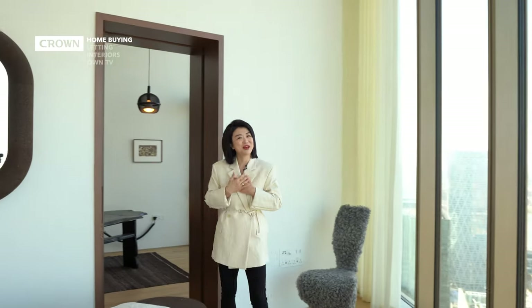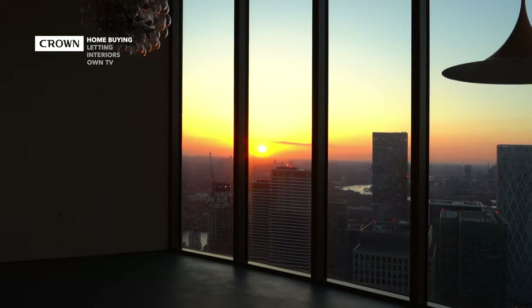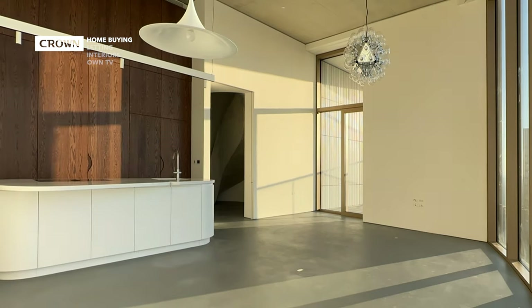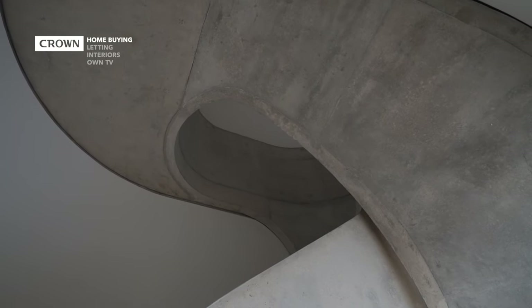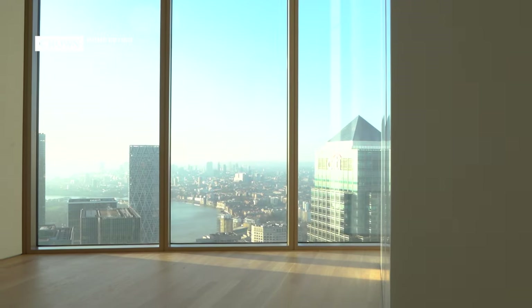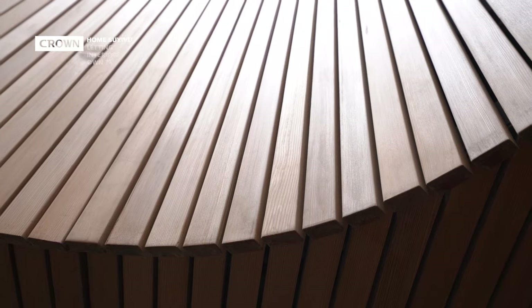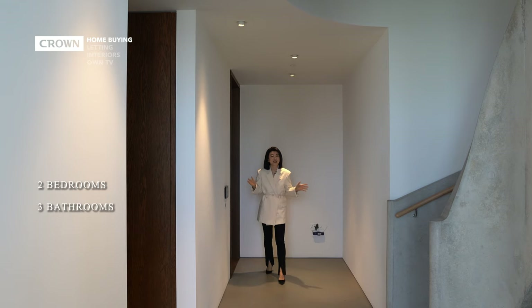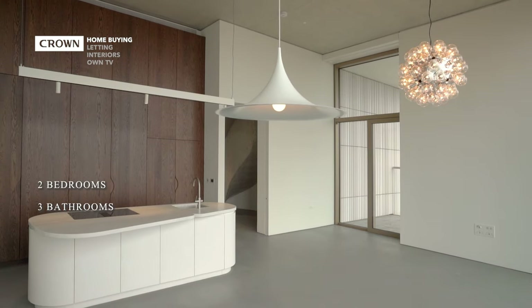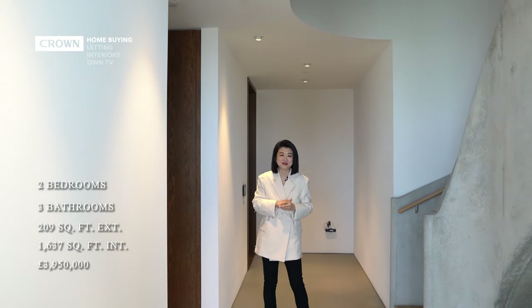Now we've seen this beautiful show home, I want to show you the other penthouse, which is one of my favorites. Let's go. This penthouse is also a duplex with two bedrooms both with en suites on the upper level. Here you have the living and dining space and a guest bathroom. The internal size is 1,637 square feet. The asking price, quite surprisingly, is £3,950,000 unfurnished.